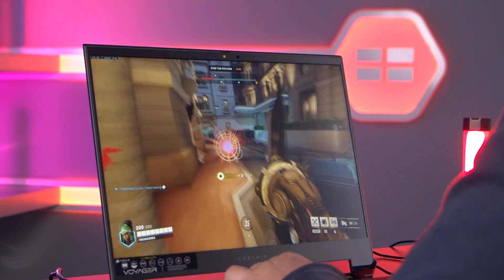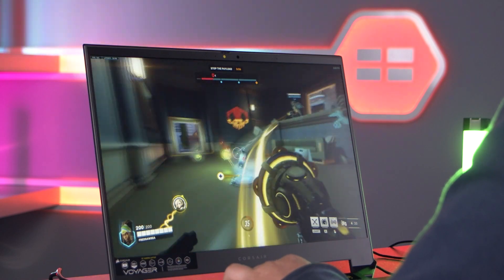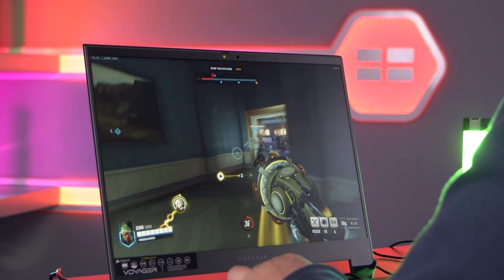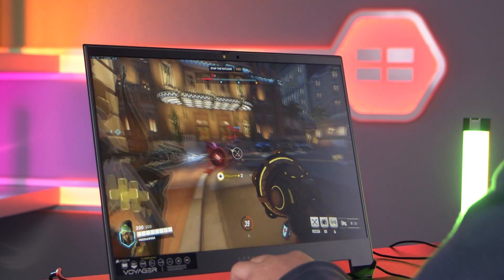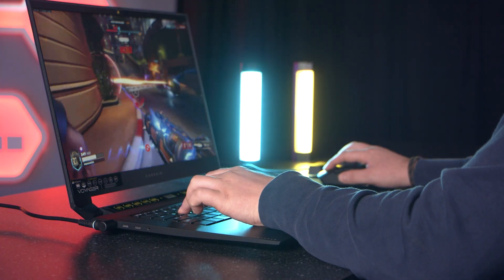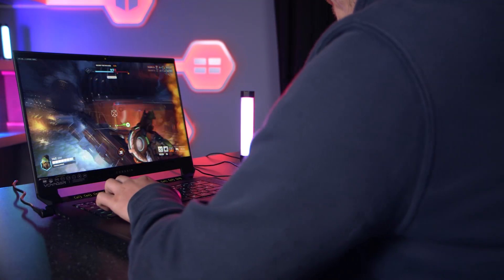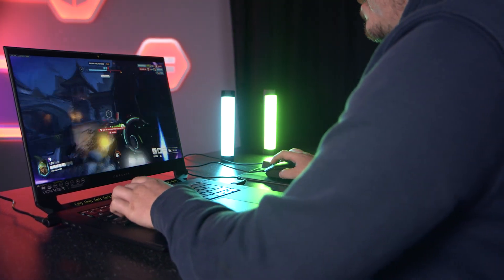Next we tested out some gaming, starting with Overwatch 2. We chose optimal settings for this game, and thanks to the high refresh rate of 240Hz, we got super smooth gameplay — whether that's whizzing on walls with Lucio or jumping into the enemy line with Winston. The gaming performance of the Corsair Voyager can definitely compete with most gaming laptops on the market.